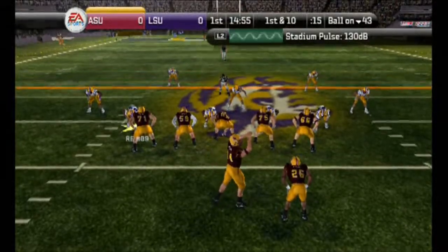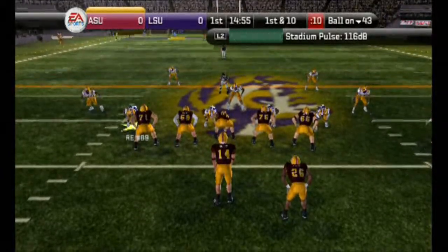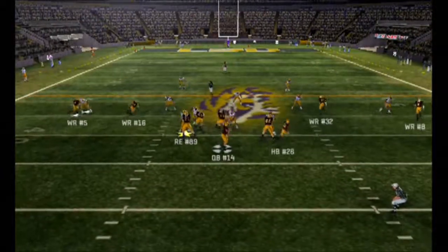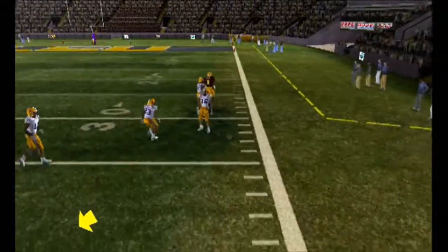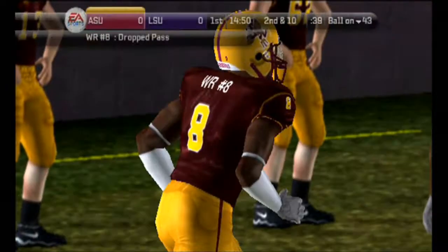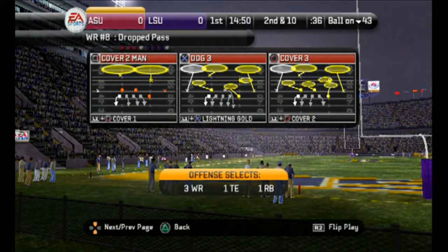Arizona State in a four-wide set. First down. Look at the throw — number 14 delivers, but this one is incomplete. He took his eyes off the ball and dropped it. You've got to squeeze that ball, then think about where you're going to go.